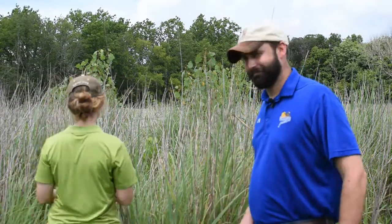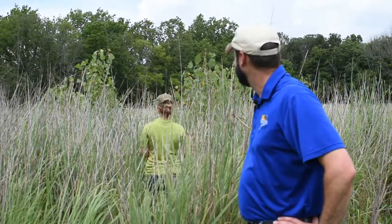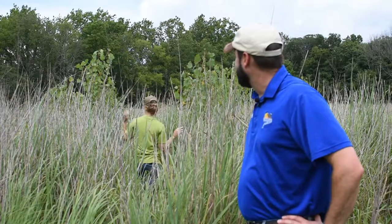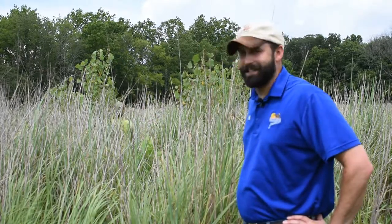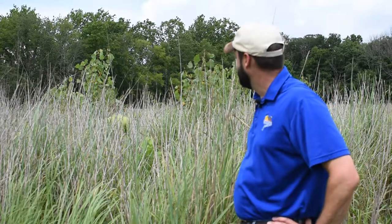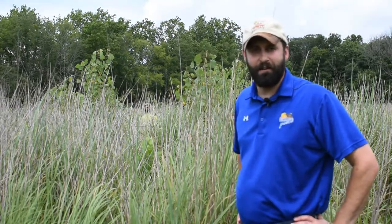Sam? As you can see this grass is extremely dense, very thick, and almost so dense that Sam can hardly get through it.